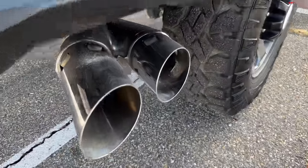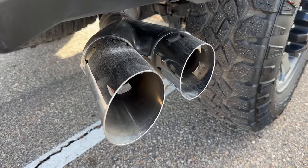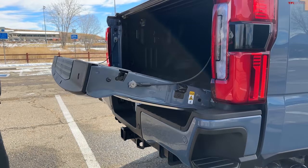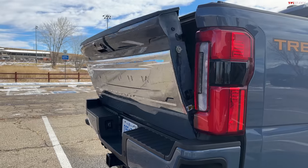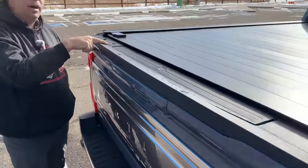I love those dual exhaust tips. You know you've got a diesel Power Stroke when you see those two bad boys. This tailgate should close itself. By the way, another fancy feature on this truck: if you look on top of the tailgate, it has a camera.